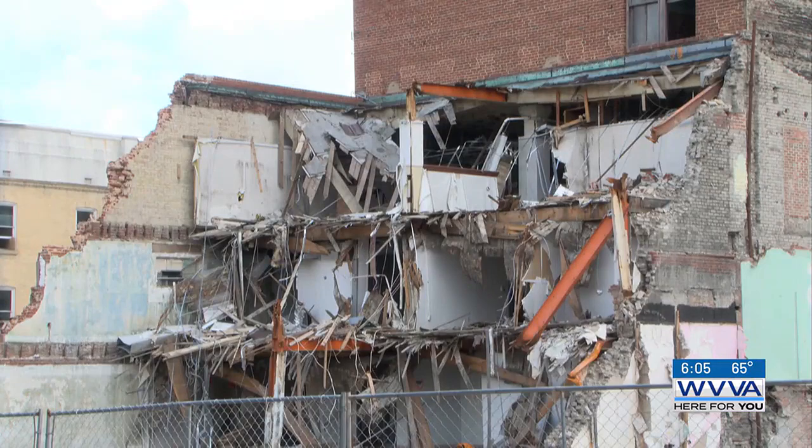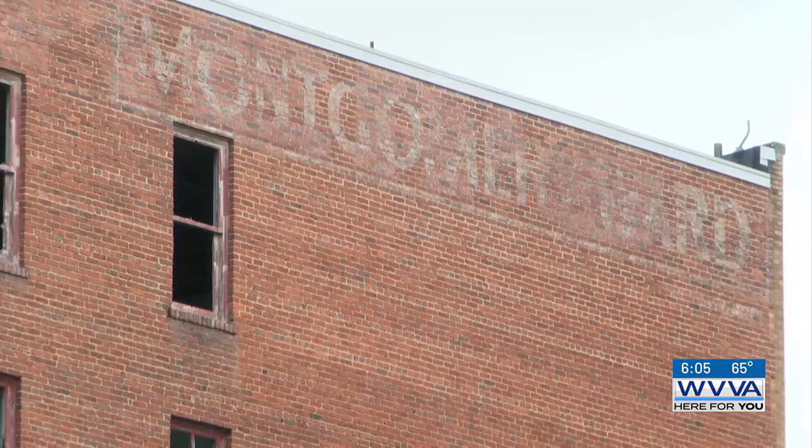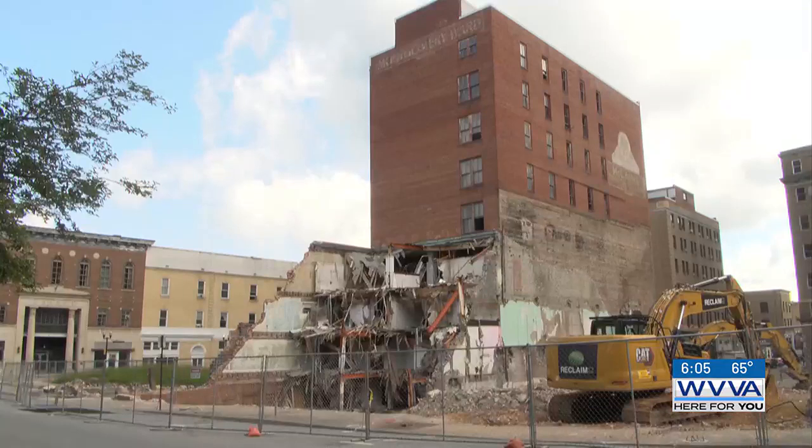Spencer says once all the debris is cleared from the site, the land will have to be filled with a compactable material to create stable ground for any future developments.